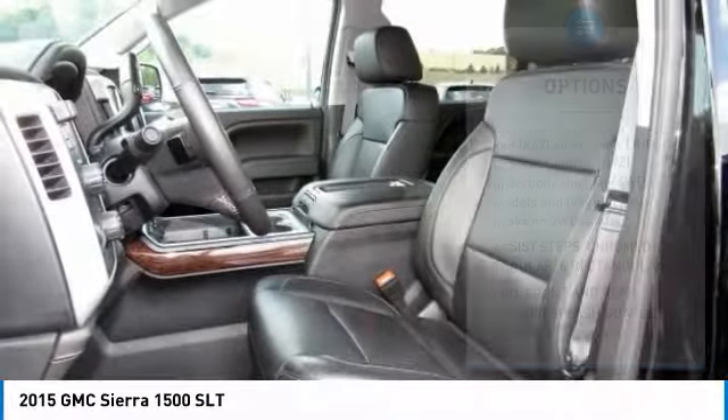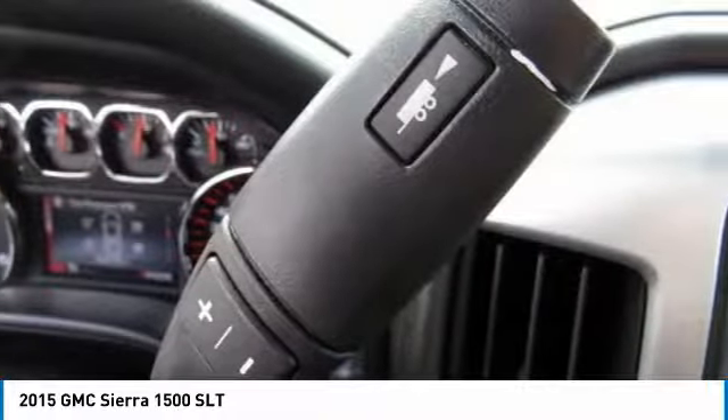Keyless entry. Remote engine start. Tow hitch. Backup camera. Leather wrapped steering wheel.